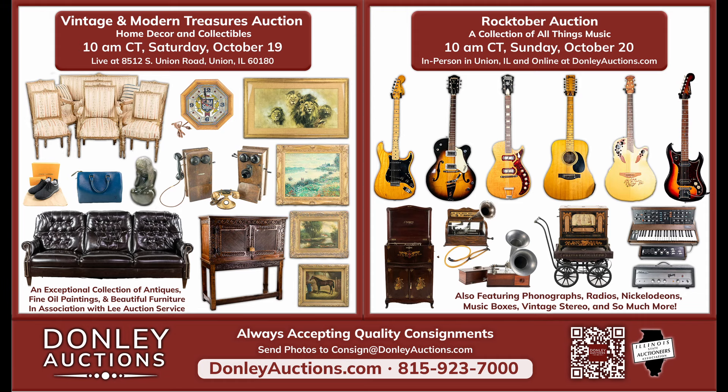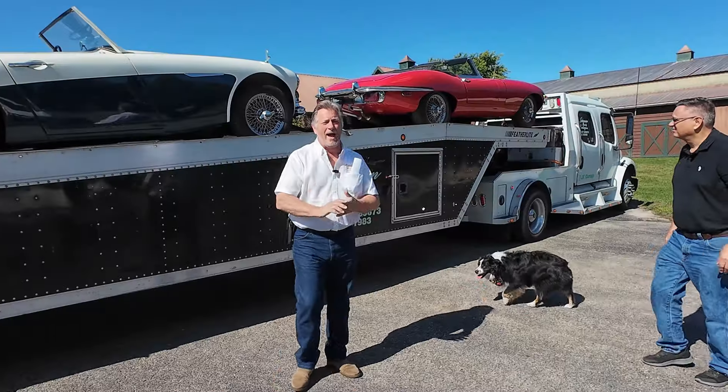Join us Saturday, October 19th, and Sunday, October 20th, live in Union, Illinois, or online at DonnellyAuctions.com. Preview all the treasures on Friday, October 18th, from noon until 7 p.m. Doors open 8 a.m. Saturday and Sunday, and the auction starts at 10 a.m. The coffee and donuts will be waiting for you. Find out more at DonnellyAuctions.com.